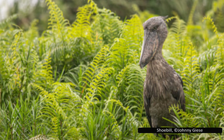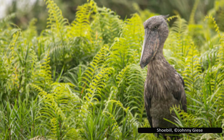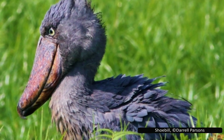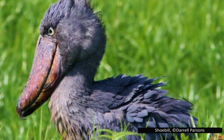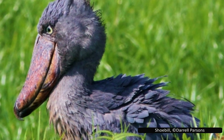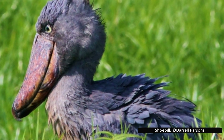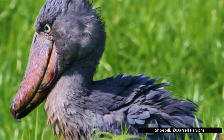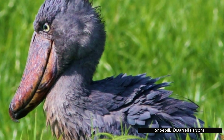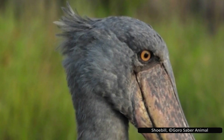Sadly, the shoebill is listed as vulnerable by the IUCN. With an estimated 3,300 to 5,300 left in the wild, their population is declining. Habitat destruction through agriculture, fires, droughts, pollution, and oil exploration is a major threat. They're also hunted for meat, and chicks are often captured for the illegal zoo trade. In some regions like Tanzania, this trade is still legal, with devastating results. One district in Zambia reported losing five chicks per month to the trade, with less than half surviving the journey.